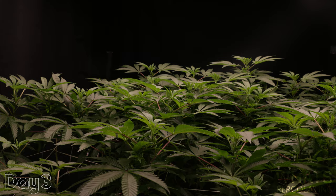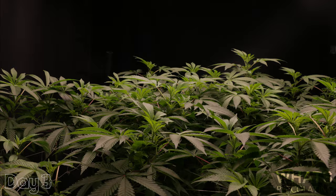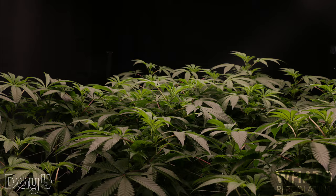Welcome to our garden. The strain we will be focusing in on today is called cushmints. What we are in fact observing is not one individual plant. In a 4x4 grid, we have positioned five plants to fill the canopy.